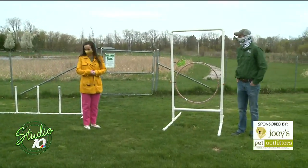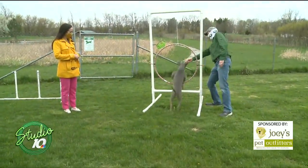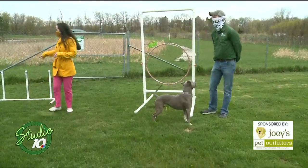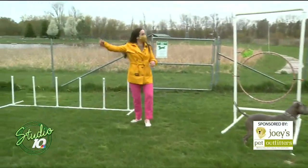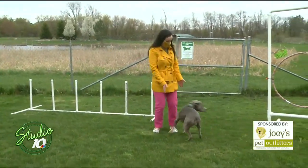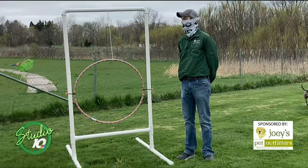She knows you have treats. Do you think she'll try one for us? We could try it. Luna, come here. Go through. Come back. Good job. So fun! And then this one they can kind of try and run through — is that one kind of like... It's another jump. A hurdle. Yes, good exercise for them, right? Great exercise, great mental stimulation too.